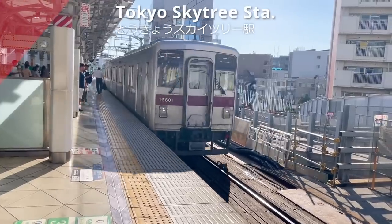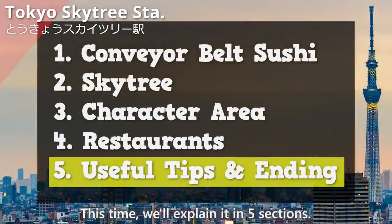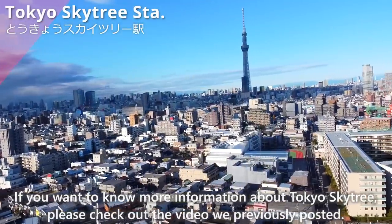We have arrived at Tokyo Skytree Station. We'll explain everything in 5 sections. If you want to know more information about Tokyo Skytree, please check out the video we previously posted.